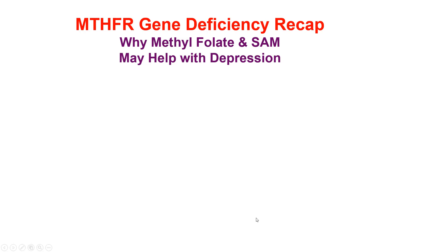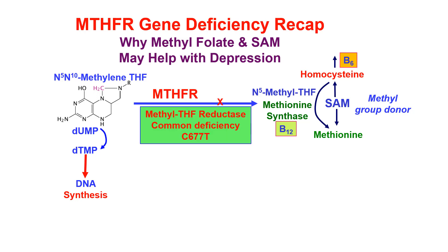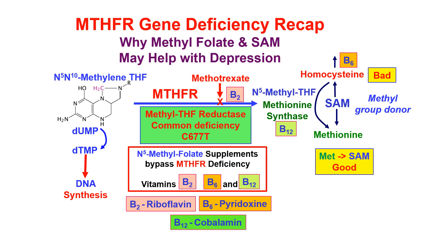This is going to recap the MTHFR gene deficiency and why methylfolate and SAM may help in depression. Remember, this enzyme is very important in making the N5-methyl tetrahydrofolate needed by methionine synthase. B12 is required to make SAM, provide the methyl group donor, and reduce the amount of homocysteine in our bodies. MTHFR deficiency can slow that enzyme. Some people have only half the amount they need, and some have almost none. Homocysteine is bad, and methionine and SAM are good.